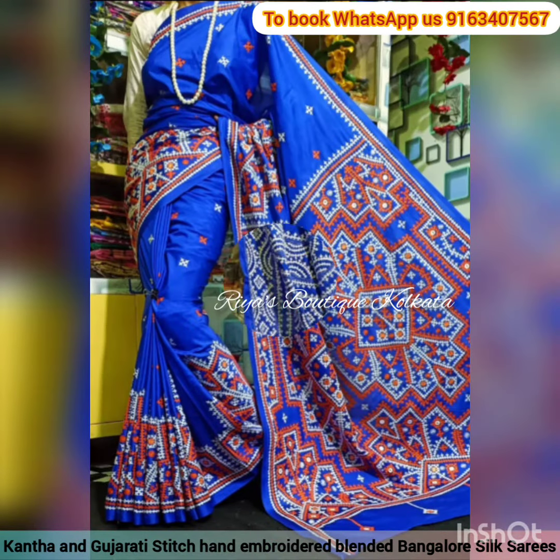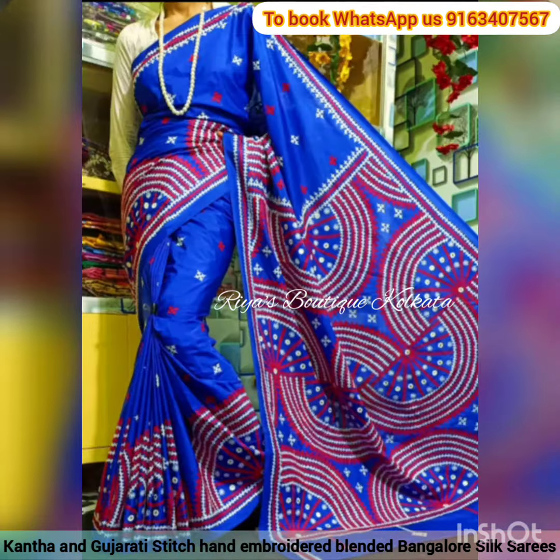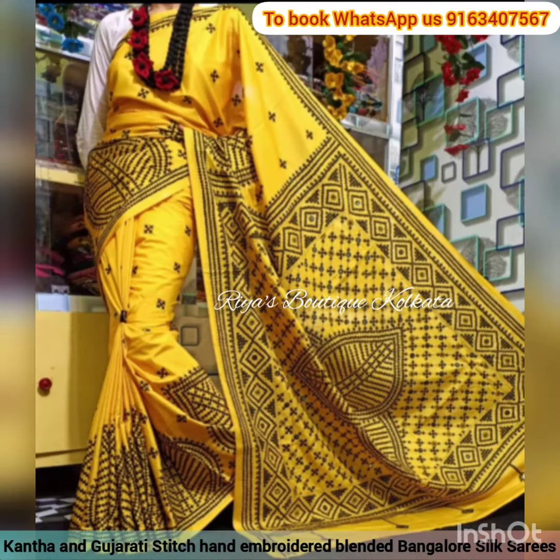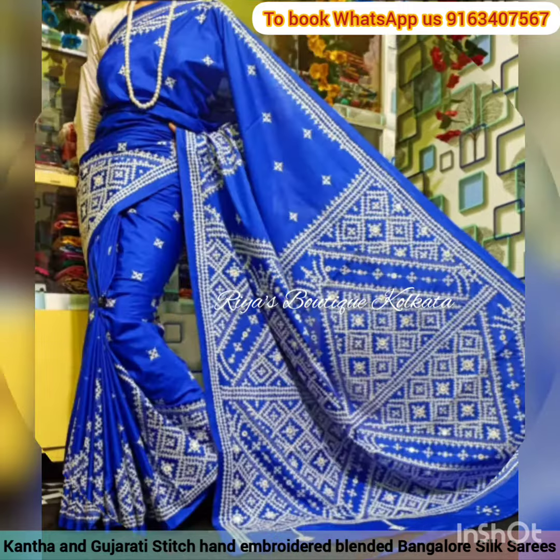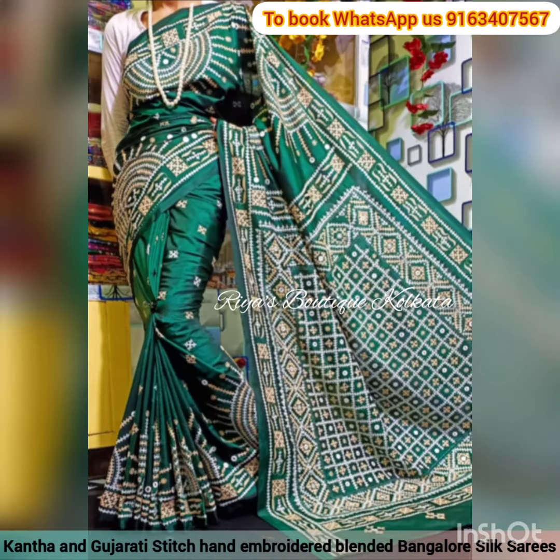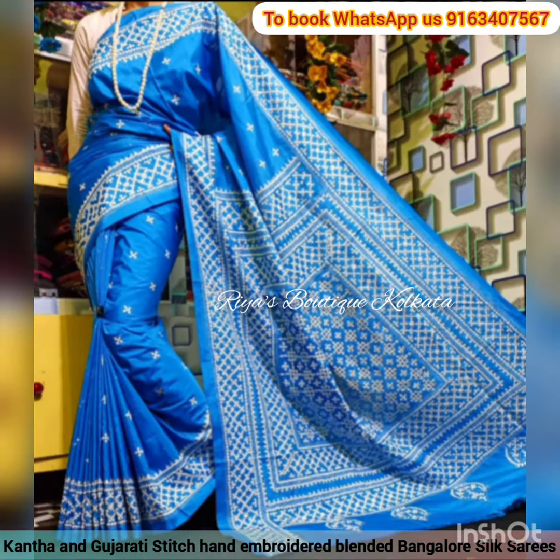Each and every katha and gujarati stitch sari in this collection is of single piece, single design, and I guarantee you that these saris will be an asset in your wardrobe. Please book fast because there are limited stocks available. If you like my collections, please do share this video with your friends and family and don't forget to subscribe to my YouTube channel. Thank you all for watching this video till the end.